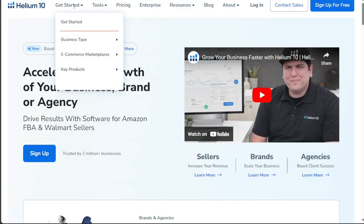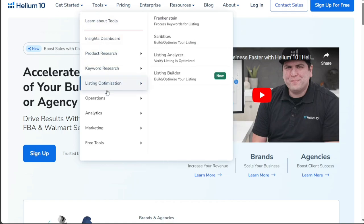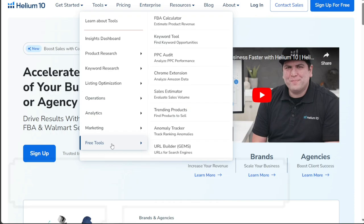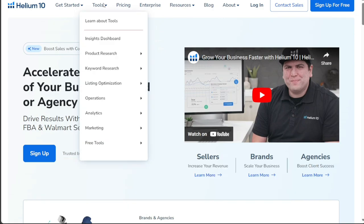Helium 10, on the other hand, stands out for its robust keyword research capabilities. It offers an array of tools and features to assist sellers in optimizing their Amazon listings. Interestingly, Helium 10 predicts 71% of product sales compared to Jungle Scout's 56%, both with an error rate of fewer than 5 units.